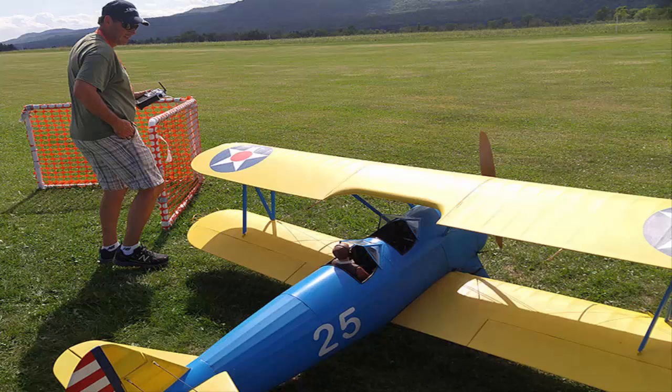Fiddling the radio control knobs, Pecky taxis his yellow and blue biplane out onto the grass runway. It takes off and he sends the plane through a choreography of acrobatic tumbles, then races it head high in front of the crowd. Look at that — that is just awesome, Pecky says, as his plane swoops up, spinning away into the sky.